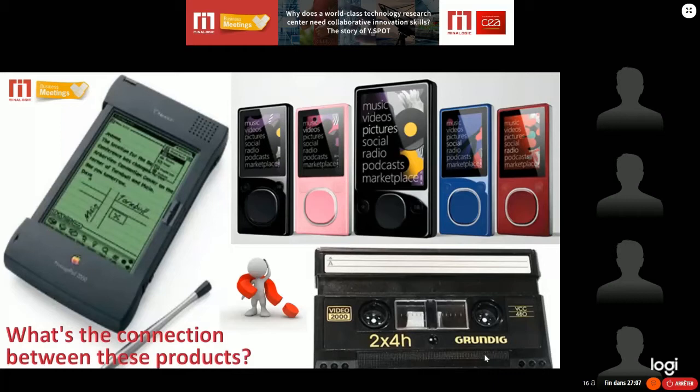As an example, the Newton had a wonderful writing recognition system but was too heavy and bulky compared to the Palm. The Zune had additional functionality compared to the iPod but was not able to provide any proper community. The V2000 had better image quality and longer recording time, but did not offer pre-recorded films as VHS did. All those examples demonstrate that even with the best technology, it does not guarantee commercial success.